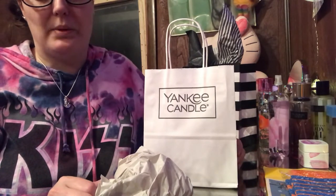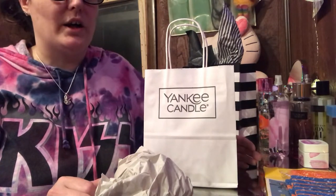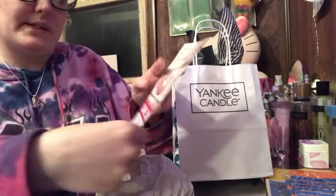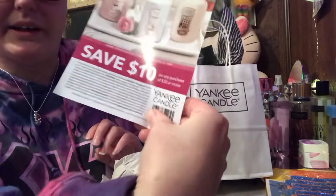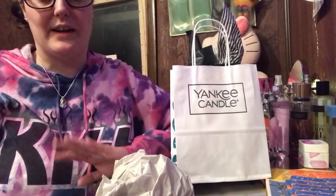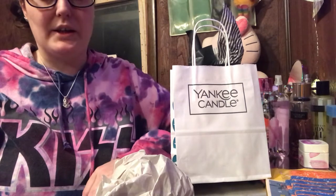Yankee freebie! I almost overlooked this coupon because, you know, we get a lot of — for instance — save $10 off of $30, we get a lot of those. I thought it was just maybe something like that. No. When I checked my email today, it was $10 off of $10.